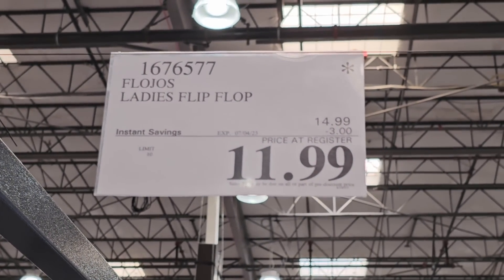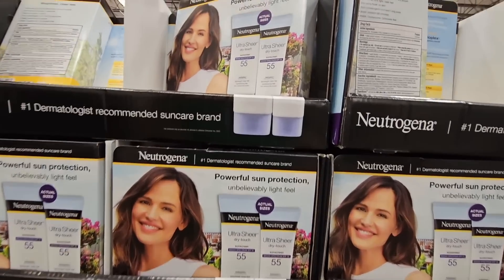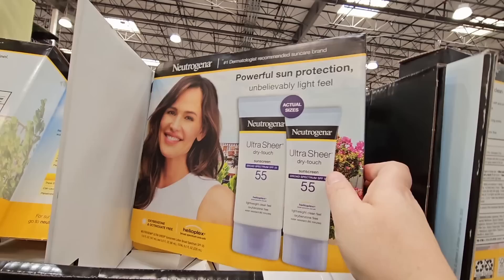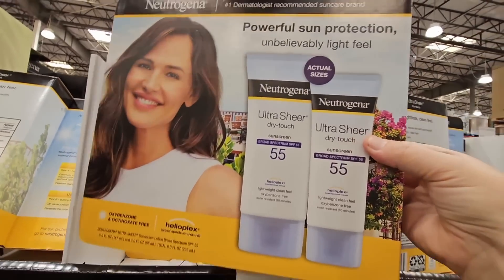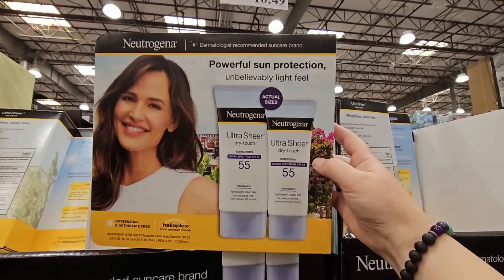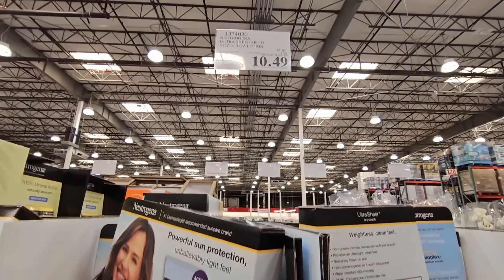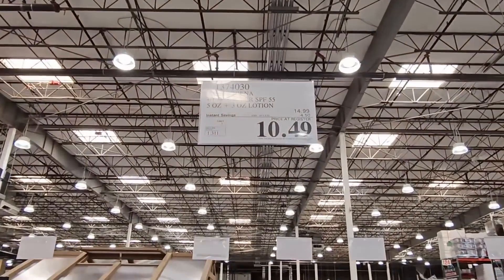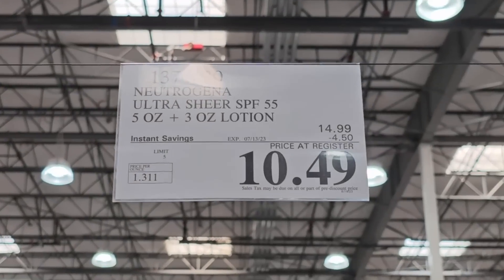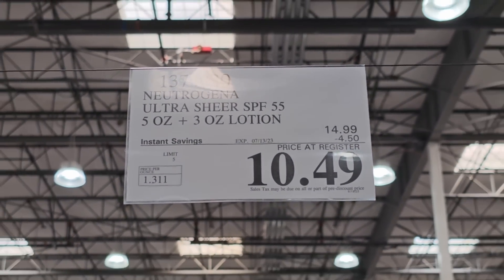The Neutrogena Ultra Sheer Dry-Touch SPF 55 — if you were to buy these separately at a store, the 5-ounce is about $10 to $12. Here you're getting both a 5-ounce and a 3-ounce for $10.49 — that's almost a $5 savings. Going on till the 13th of July.